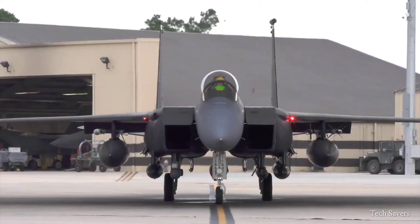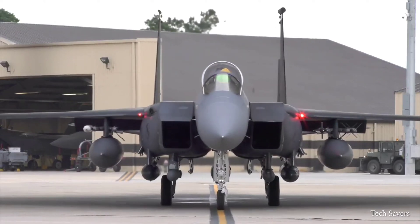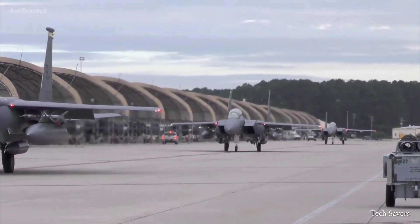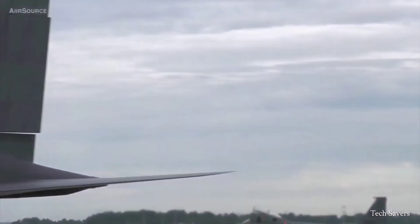The F-15 boasts a wingspan of 42 feet and a length of 63 feet 9 inches. Its powerful engine, equipped with afterburners, can generate an impressive 23,000 to 29,000 pounds of thrust, propelling the aircraft to speeds of over twice the speed of sound.